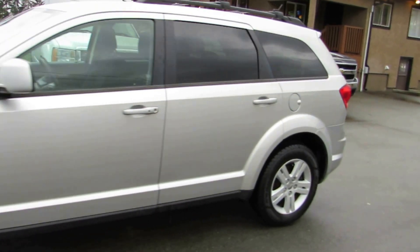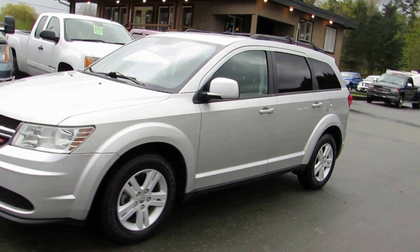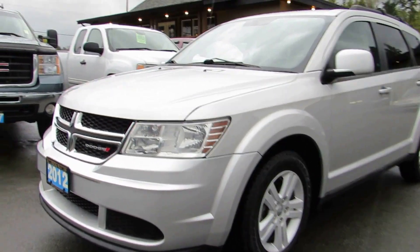You can view this 2012 Dodge Journey at Kolenberg Motors at 3537 Couch and Lake Road in Duncan. The car is in great condition.